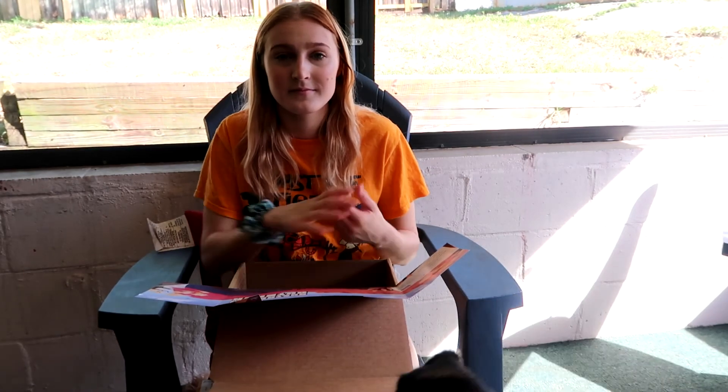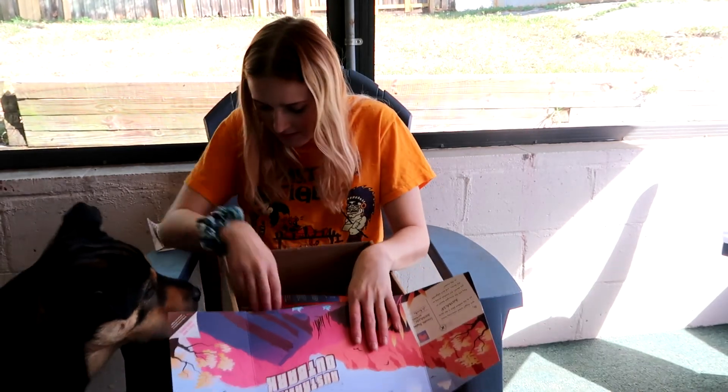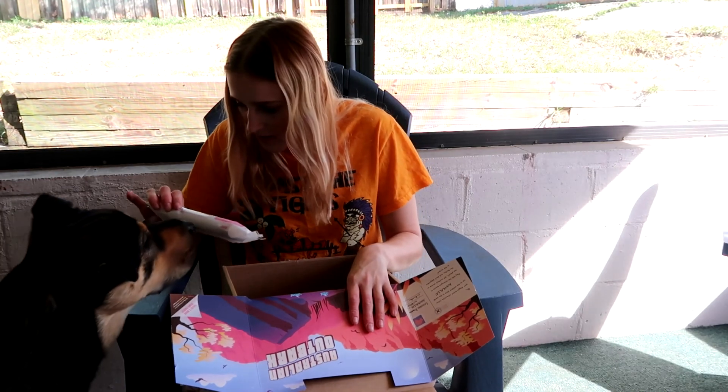Anyways, I hope you guys enjoyed this March BarkBox unboxing video and enjoyed Ferris going crazy — you can probably hear her right now. I will see you guys in the next video. Bye guys!